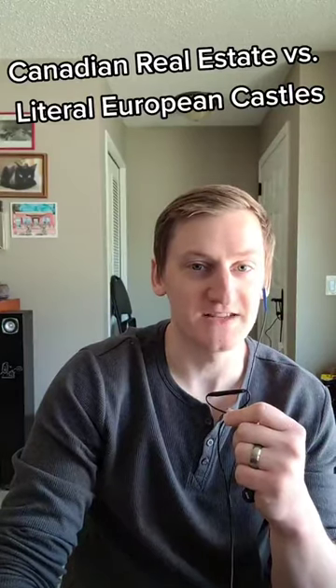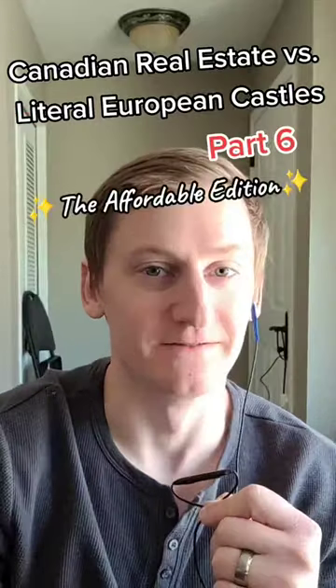Canadian Real Estate vs. Literal European Castles, Part 6: The Affordable Edition.